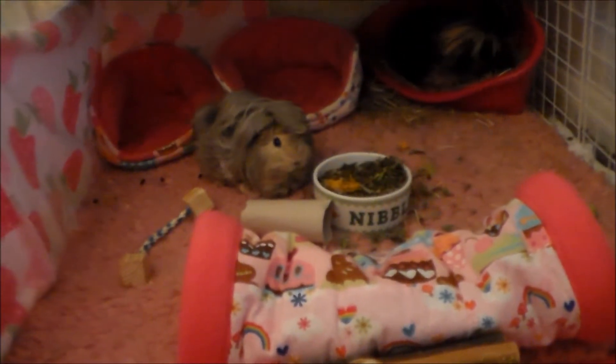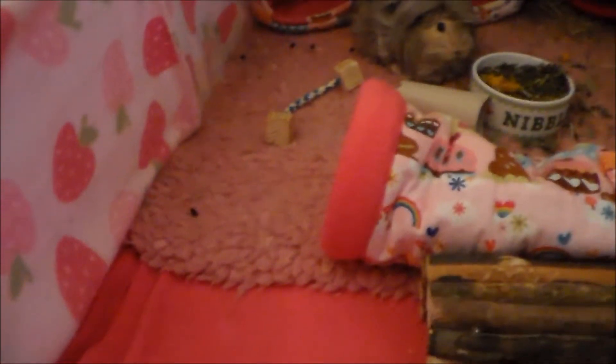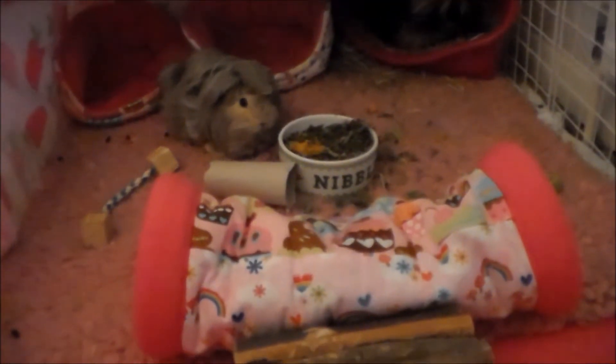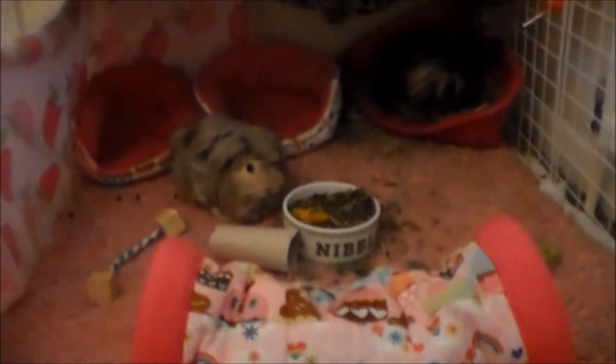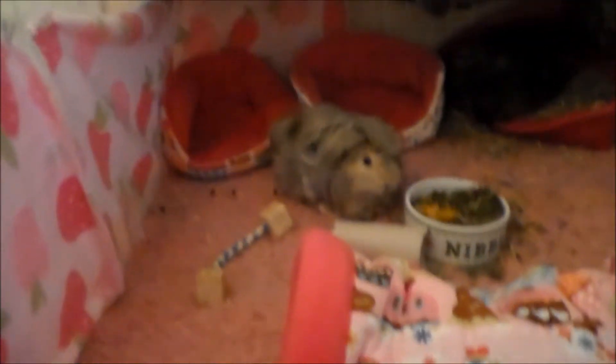The cage is looking pretty messy — there's their vet bed and some fleece down here. When I do their cage tomorrow I've got a new, much bigger bit of vet bed. I'll wait until I do the new cage and just put some fleece at the sides for now, because I didn't have any corex for the sides, but they will have tomorrow.